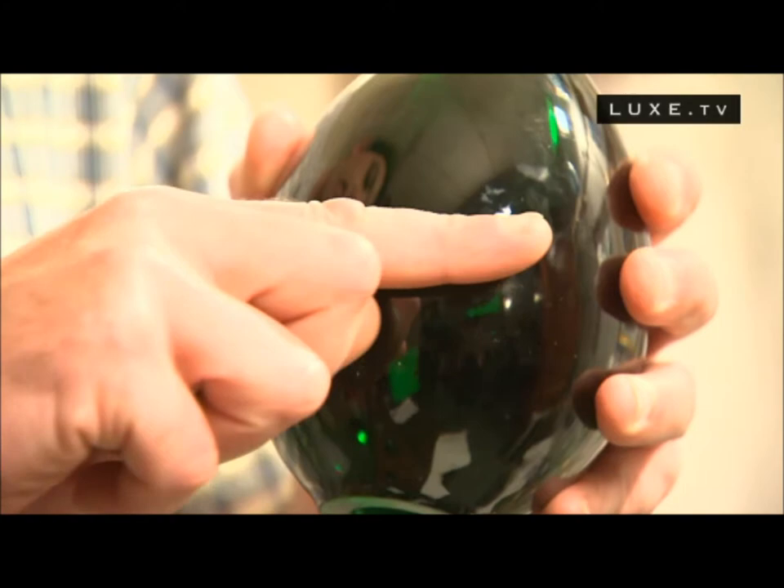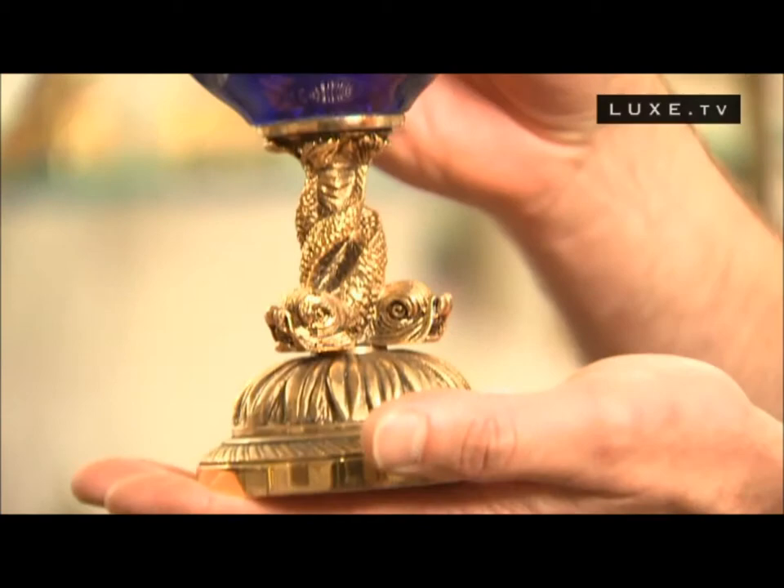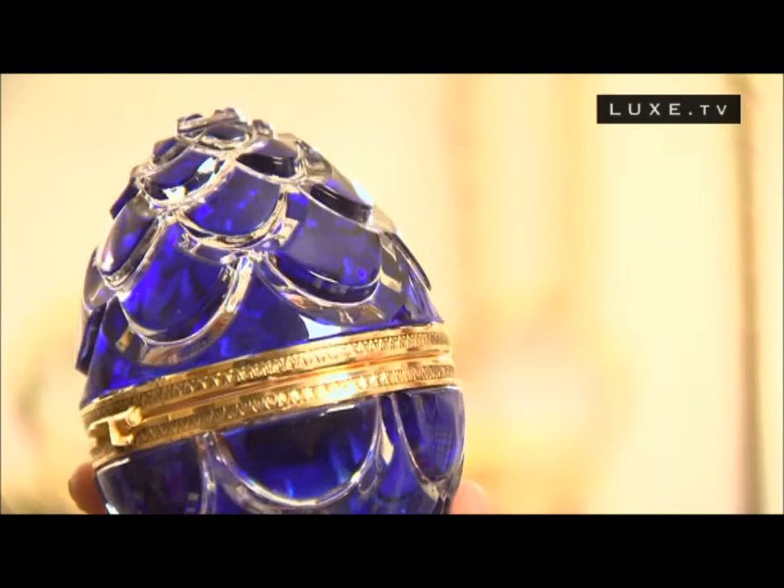We drew inspiration from Fabergé eggs. We received the full egg, sawed it into two, then sculpted it in various ways to acquire the most authentic, pleasing piece — to obtain the piece that will be aesthetically the most beautiful.